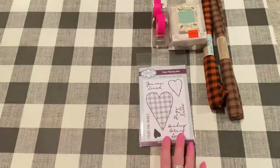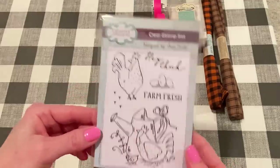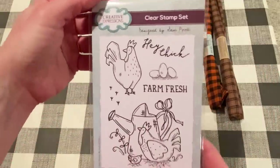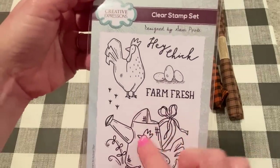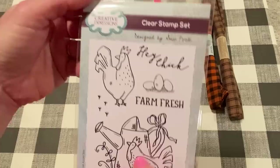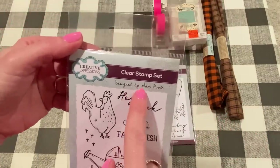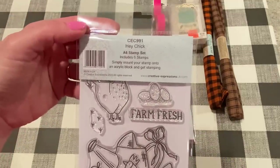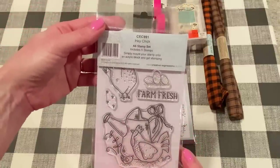And then I got this one, which I just thought was adorable. It's called Hey Chick. Look at these chickens — aren't they adorable? There's this one, and this one with the watering can, and a little baby chick, and it looks like a little heart for the wing. It says "Farm Fresh," and some eggs, and "Hey Chick." These are both designed by Sam Poole. Nice big size, good for cards or embellishments.